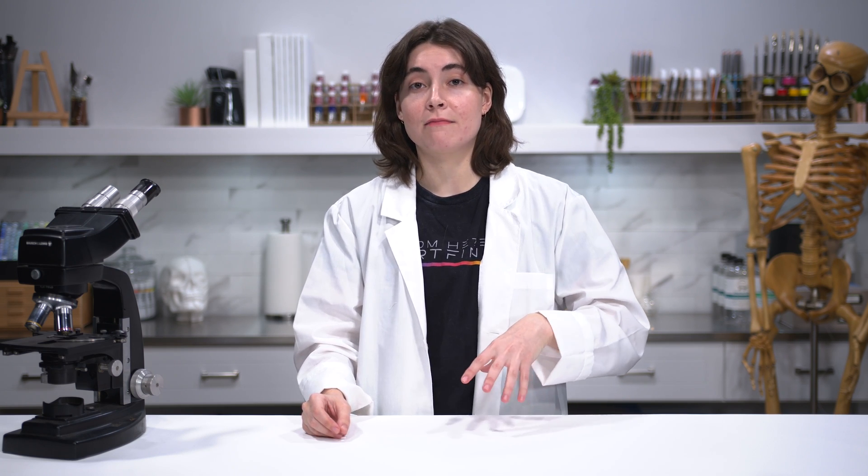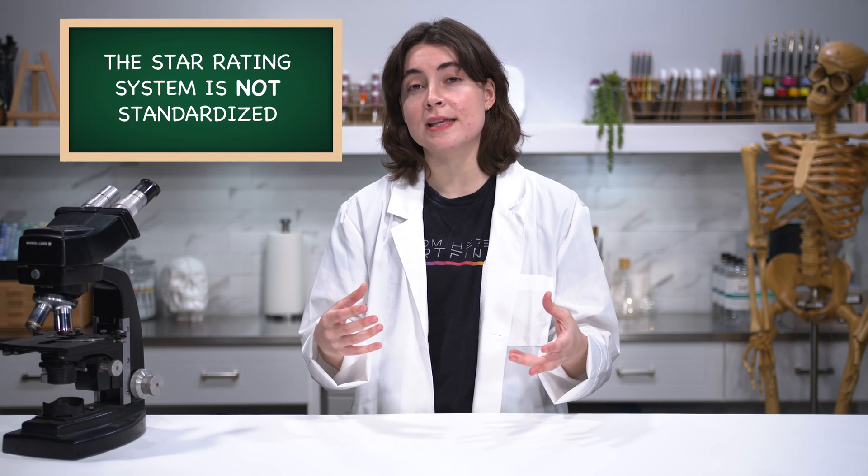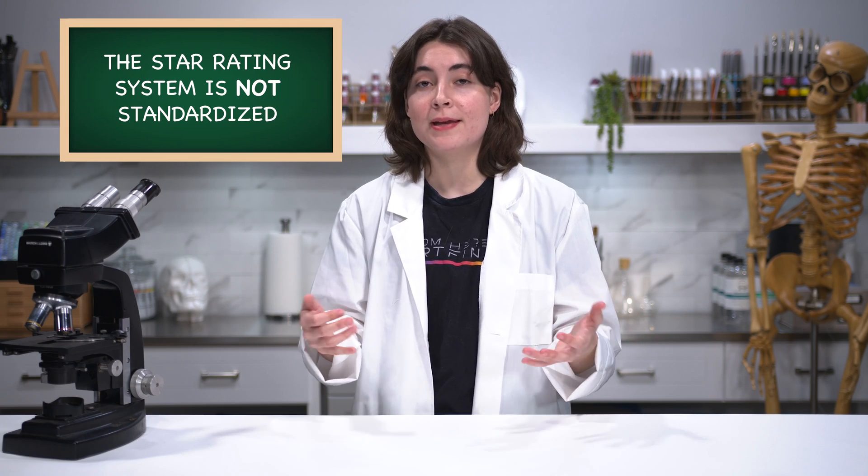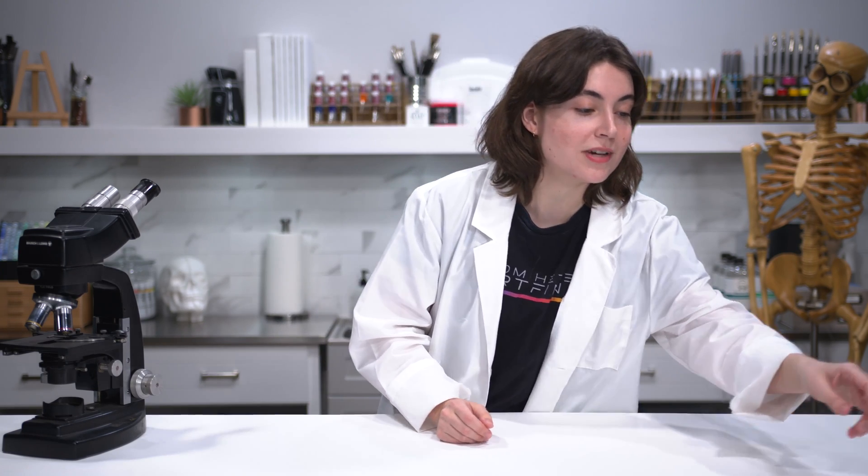The last lightfast rating system available to us, and the most common one, is a star rating system. Unfortunately, this system isn't really standardized and it will change depending on what company and brand you're buying from. But it is fairly straightforward — the more stars that are on the labeling, the more lightfast it's going to be. The number of stars will vary between brands, and I have a few examples to show you right here.